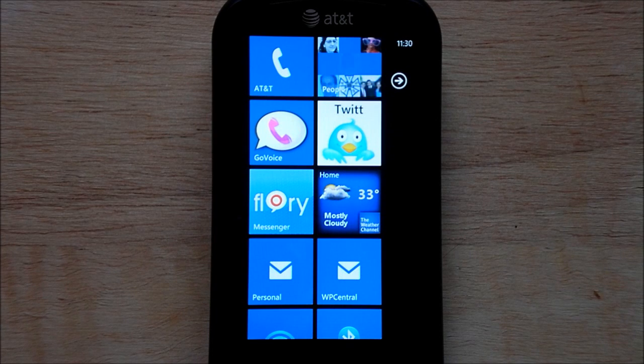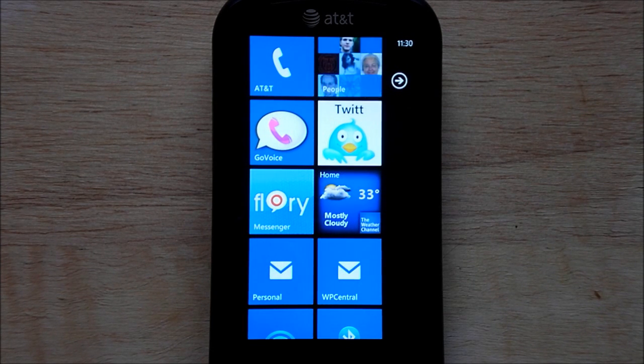Hey everybody, Daniel Rubino here with WP Central. Today I'm excited to show you one of the first instant messaging apps for Windows Phone 7. It actually works and runs in the background — not really in the background of course, but we're talking about push notifications and live tiles.